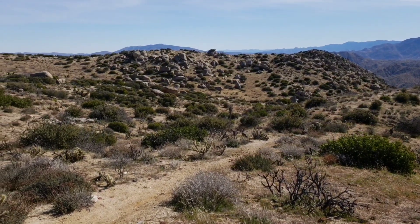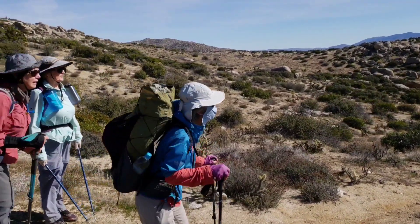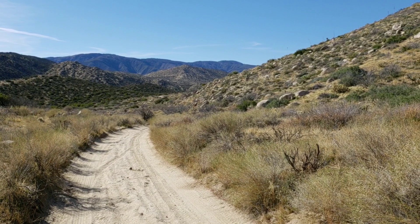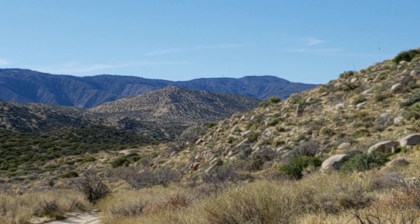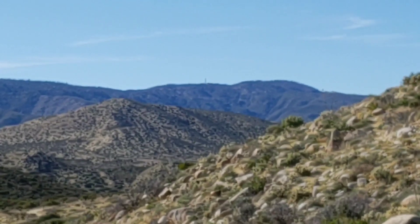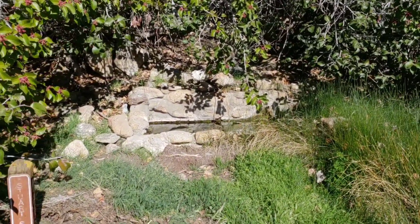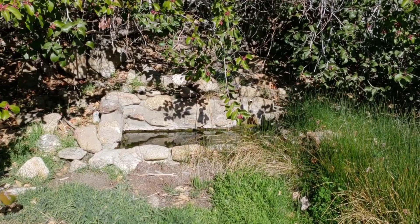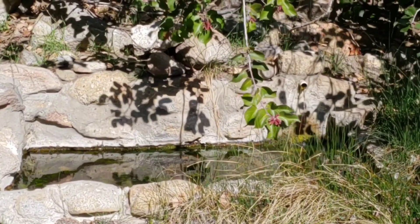First time out in the desert since finishing the Arizona Trail in October. Here we can see the lookout tower up on Vulcan Mountain. Let's zoom in for a closer look. So here's Dirt Spring — lots of bees here. Might be hard to get water there, but it's flowing nicely, which looks promising for Oriflame also.